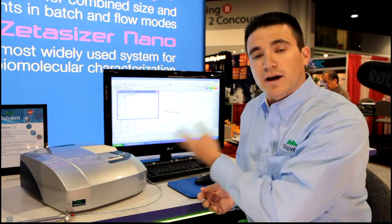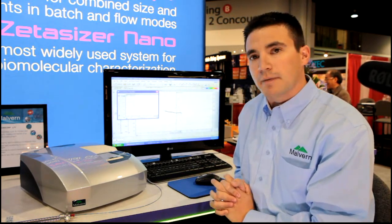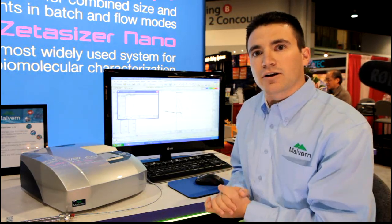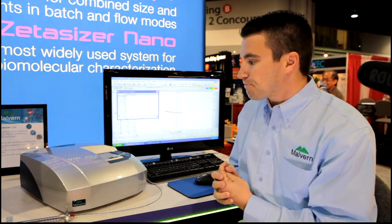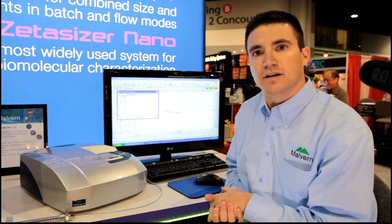You can switch directly back to batch measurement in cuvette mode to do optimization and formulation development. This is important for biotherapeutics — aggregate quantification, conjugated protein analysis, looking at KD values and second virial coefficients to look at the stability of the protein in the formulation.